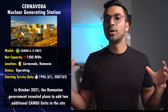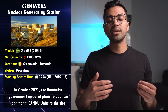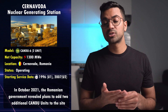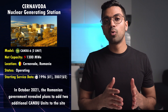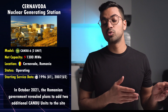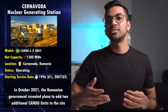While those units were being built, the remaining efforts were put toward completing the two operational units at Cernavodă. In October 2021, the Romanian government announced plans to add an additional two CANDU-6 units to the site. Refurbishment of unit one is planned for 2027 and unit two's refurbishment for 2037.